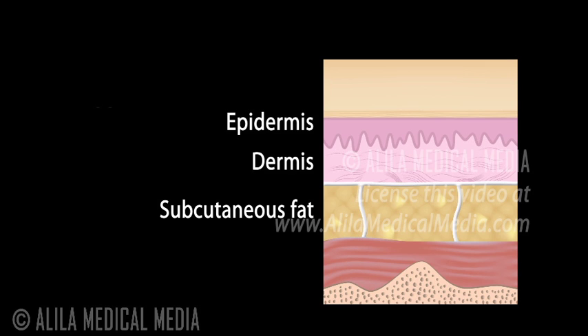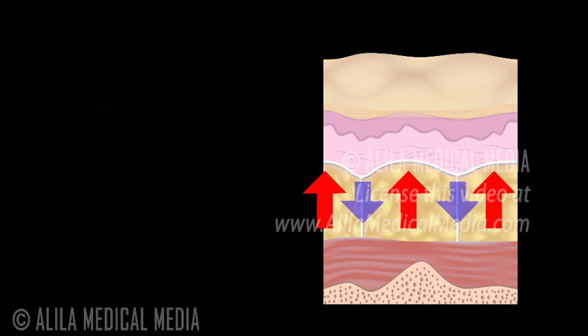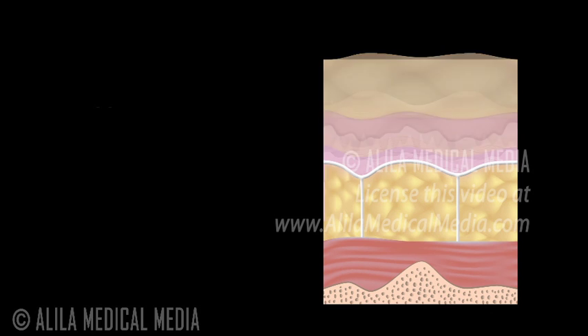Cellulite happens when fat cells, accumulated in the subcutaneous fat layer, push the skin up while the fibrous septae pull it down. These two actions in opposite directions result in the bumpy appearance of the skin. In people with thin skin, this becomes even more noticeable.